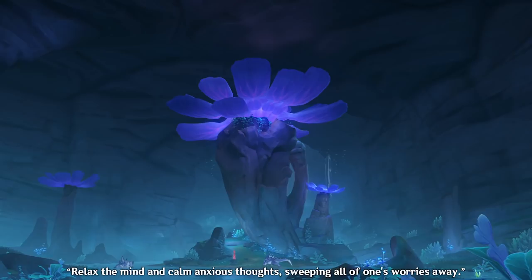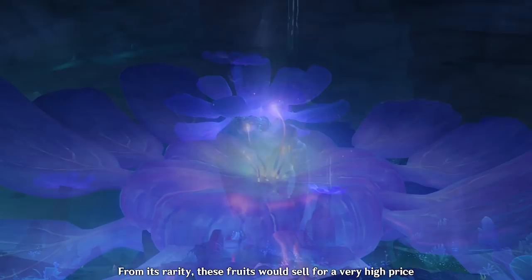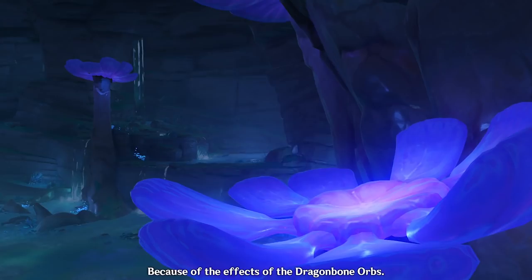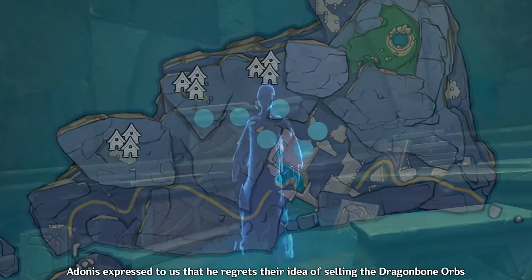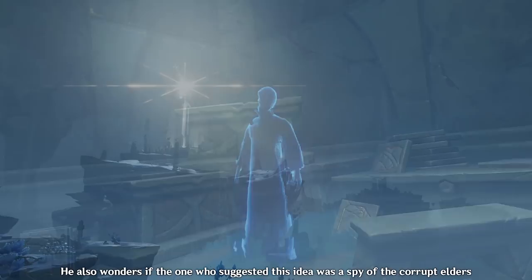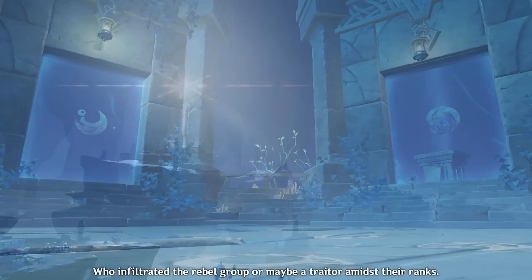What is a dragonbone orb? These are rare fruits from dragonbone flowers, whose fragrance is said to relax the mind and calm anxious thoughts, sweeping all of one's worries away. From their rarity, these fruits would sell for a very high price and could solve the rebels' funding problems. While it did provide the rebel group with a lot of funds, some rebels suddenly began to abandon the fight because of the effects of the dragonbone orbs — the idea of oppression was removed from their minds. Gradually, most of the rebels disbanded and only a few remained. Adonis expressed regret over their idea of selling the dragonbone orbs, and wonders if the one who suggested it was a spy of the corrupt elders who infiltrated the rebel group, or maybe a traitor amidst their ranks.